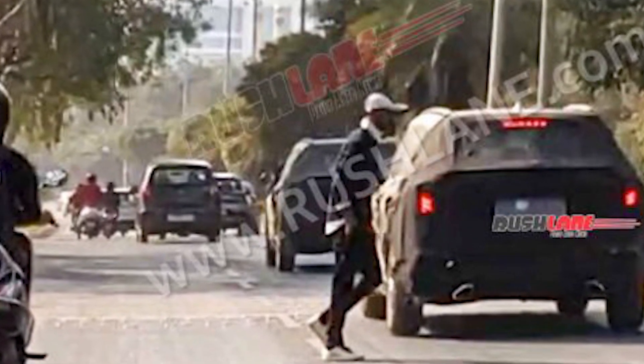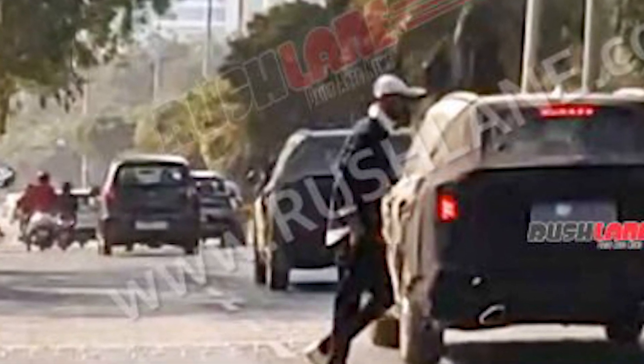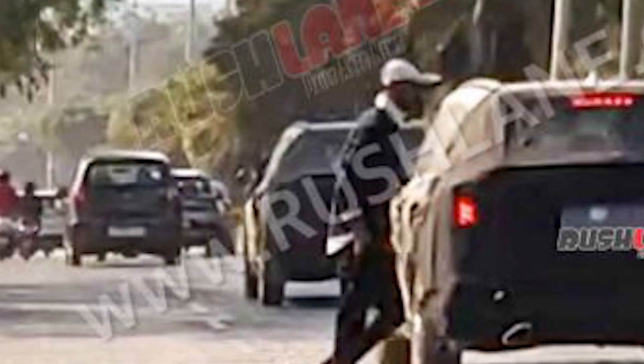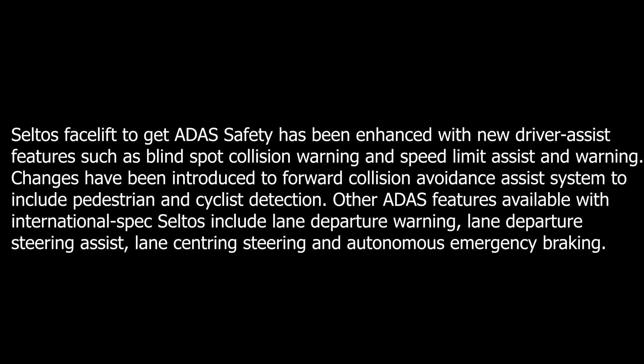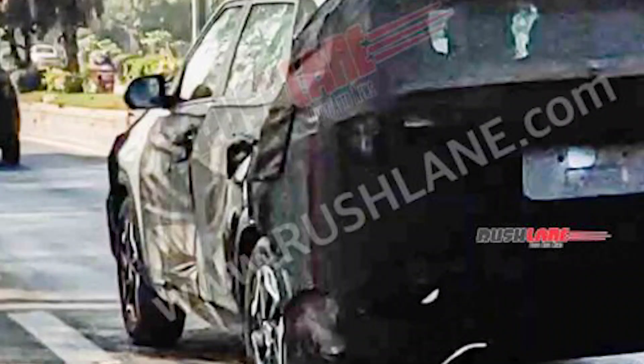The Seltos facelift will come with ADAS — Advanced Driver Assistance System — offering many safety features. New driver assist features include blind spot collision warning and speed limit assist and warning. Changes have also been introduced to the forward collision avoidance assist system to include pedestrian and cyclist detection.